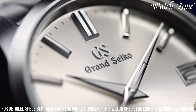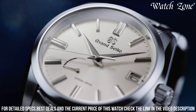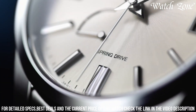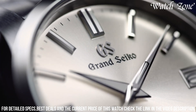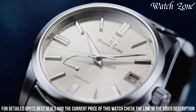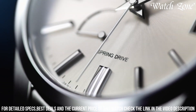The stainless steel bracelet adds a touch of luxury and ensures a comfortable fit on the wrist. With its exceptional craftsmanship and attention to detail, the Grand Seiko Heritage Collection SBGA437 is a true testament to the brand's commitment to excellence. Elevate your wrist with this remarkable timepiece that seamlessly blends tradition and innovation.